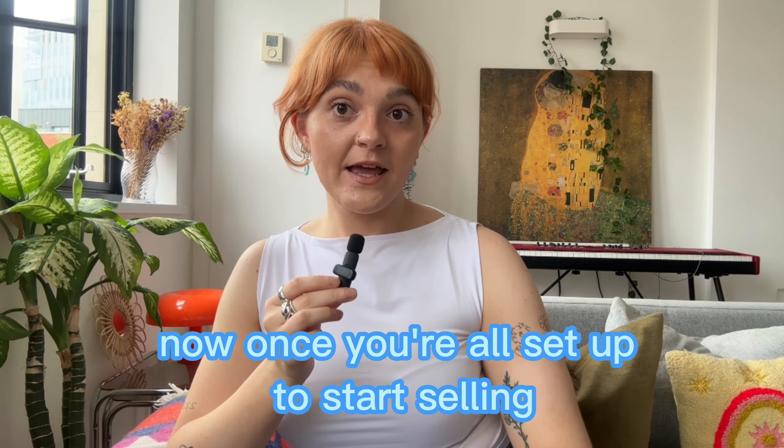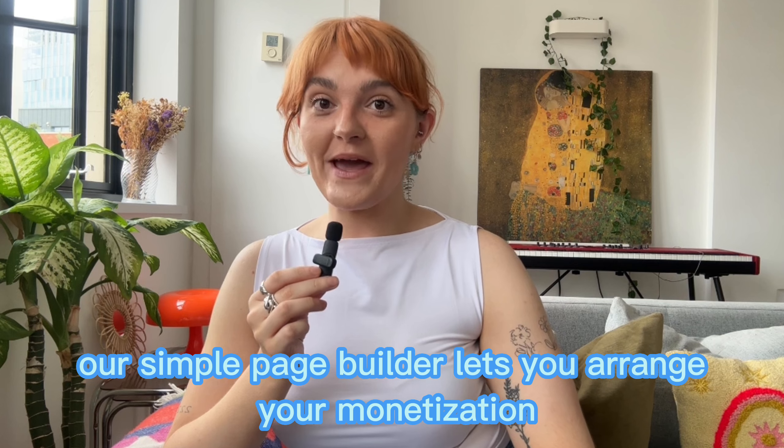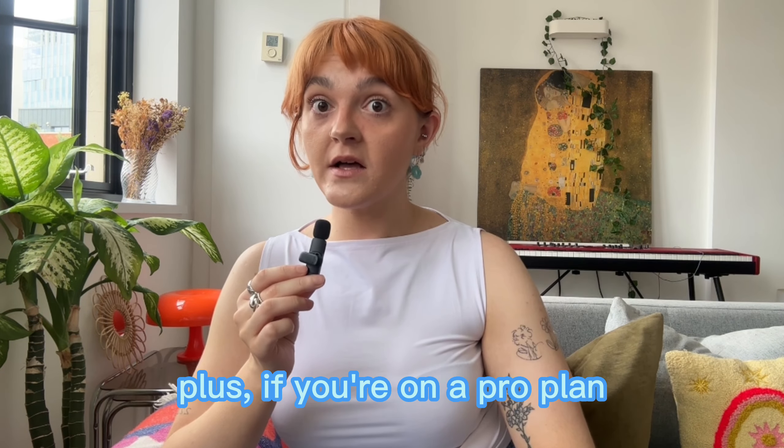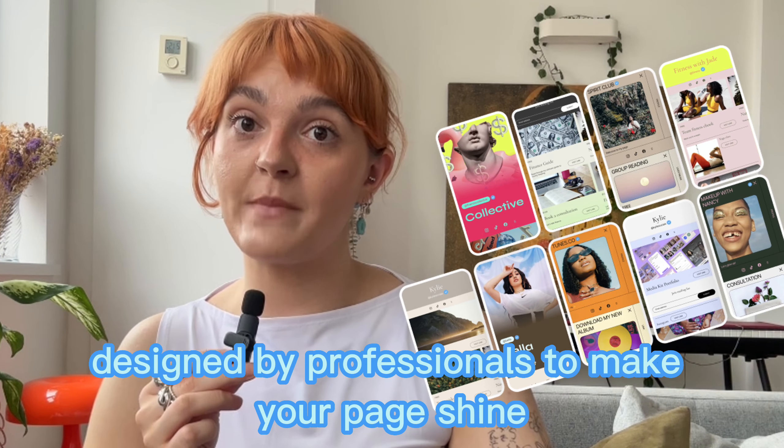Now, once you're all set up to start selling, it's time to make your store match your brand. Our simple page builder lets you arrange your monetization features and links effortlessly. Plus, if you're on our pro plan, we've got stunning pro templates designed by professionals to make your page shine.